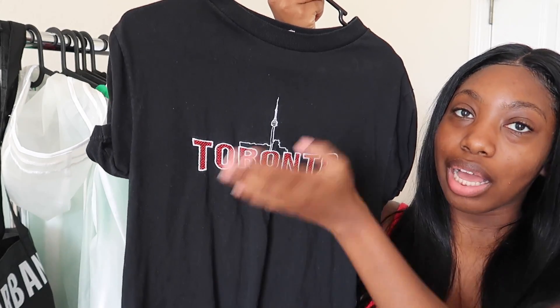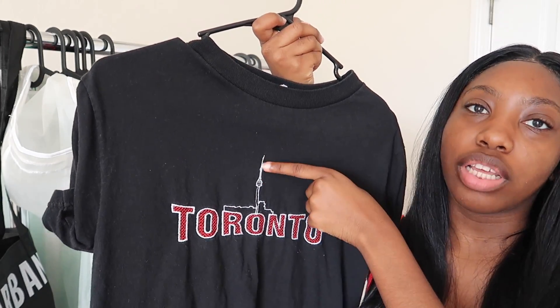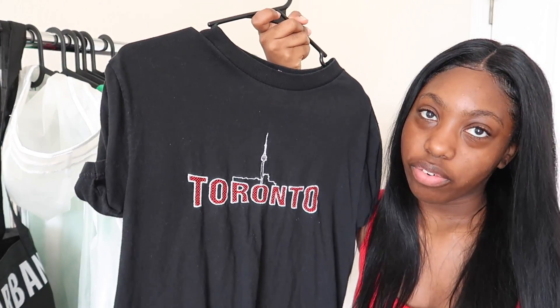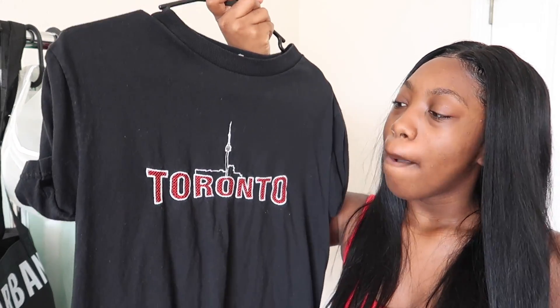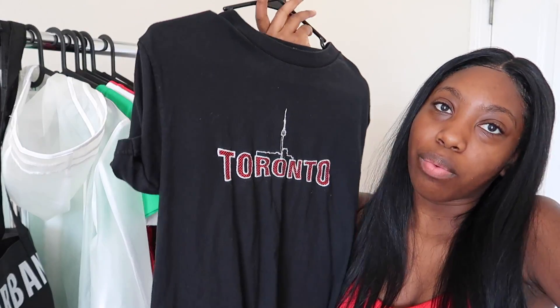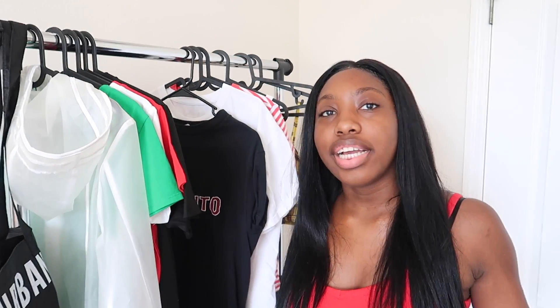The next shirt you guys have seen me wear — it's a Toronto shirt, just a black t-shirt that says Toronto with a little logo. I don't know anything about Toronto for real, but I got it because I like it. I got this from the thrift store for like a dollar something — a regular thrift store. It was in the boys section, so I was just like why not.